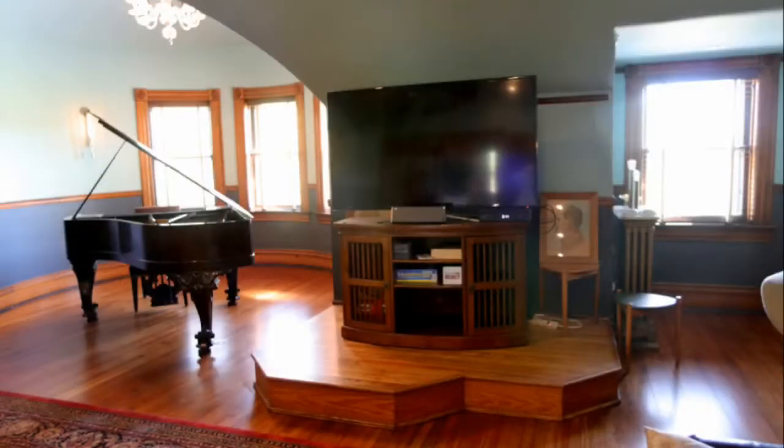My favorite part of the house is the third floor, which unfortunately you won't be able to see, but we use it every night. It's got a full kitchen and that's where we go watch TV every night and hang out.